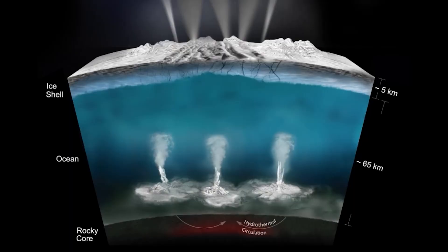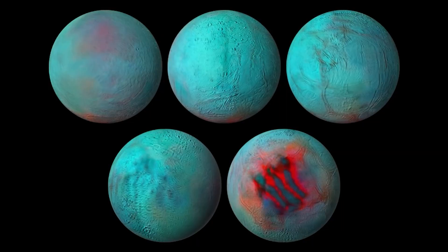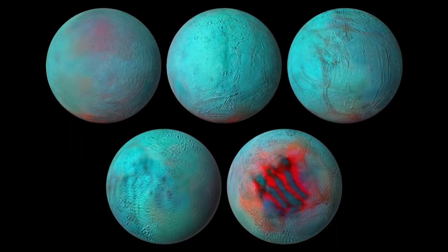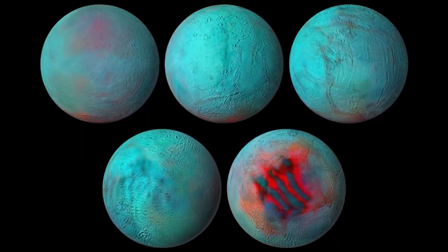The ocean also contains nanograins of silica that can only be generated where liquid water and rock interact at high temperatures. This suggests the presence of hydrothermal vents beneath Enceladus's icy shell, similar to those found on Earth's ocean floor. Enceladus's global ocean, unique chemistry, and internal heat make it a promising candidate for supporting life.